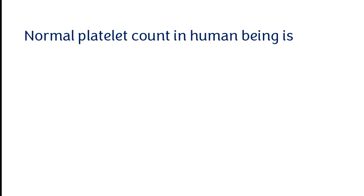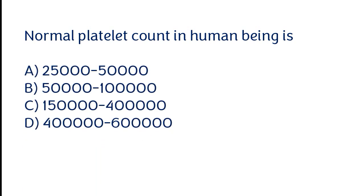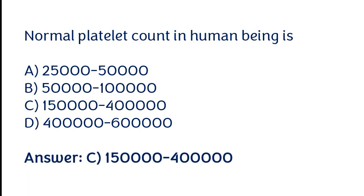Normal platelet count in a human being is: 25,000 to 50,000; 50,000 to 1 lakh; 1.5 lakh to 4 lakh; 4 lakh to 6 lakh. The correct answer is option C. Normal platelet count in a human being is 1.5 lakh to 4 lakh.